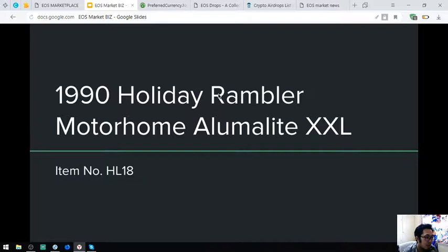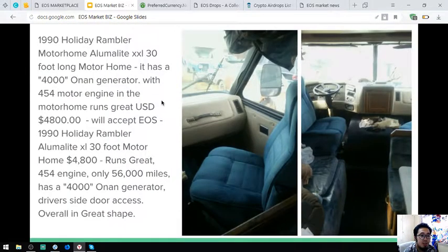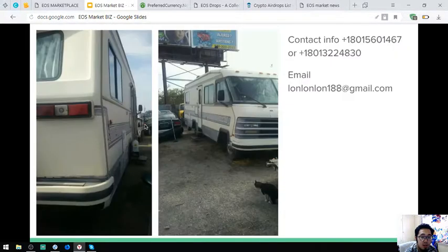The next is a 1990 Holiday Rambler Motorhome Alumalight XXL, item number HL18. Here are the pictures and it runs with a 4,000 on a generator with a 454 motor engine. It costs $4,800 and the owner accepts EOS for this. Here are additional pictures of this motorhome.